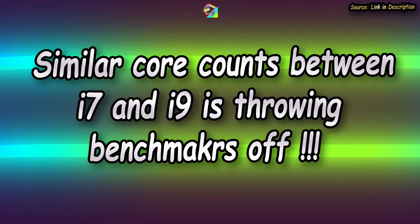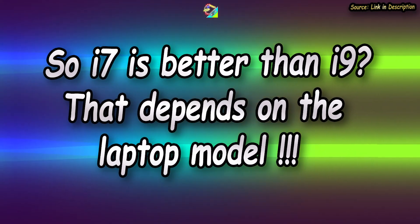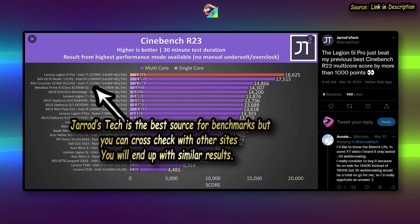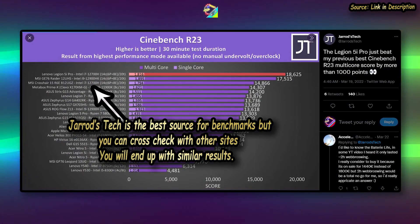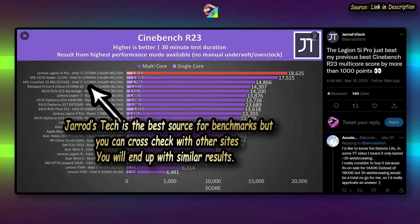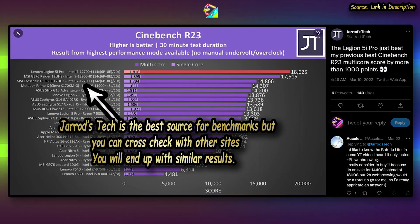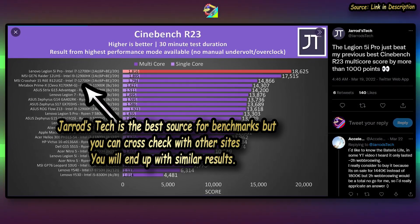Whether the i9 is better than the i7 heavily depends on the laptop's configuration, model, and the manufacturer. You can see in Jared's Twitter post just how low the MSI Crosshair scored with the same CPU compared to the Legion 5i Pro. Jared's Tech is the most reliable source for these kinds of things, but you can cross-check with results from other websites and reviewers if you're not sure.